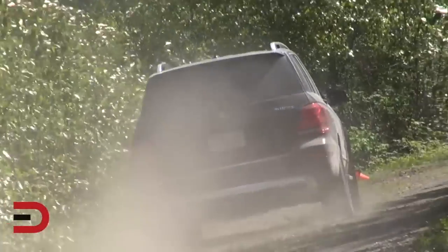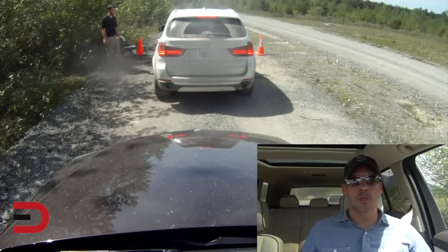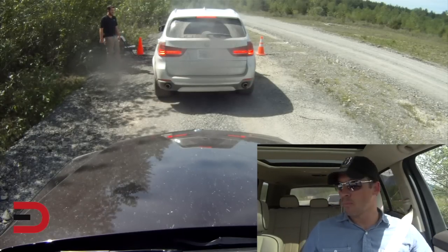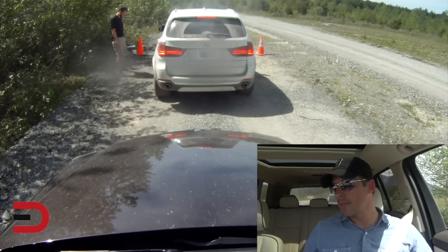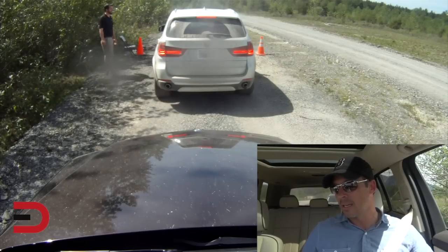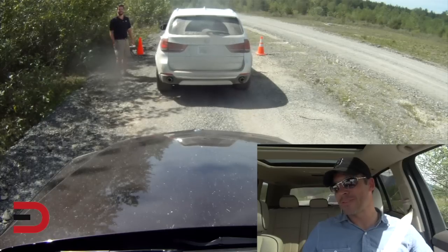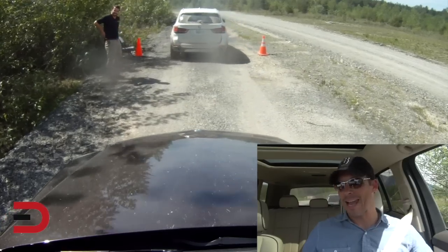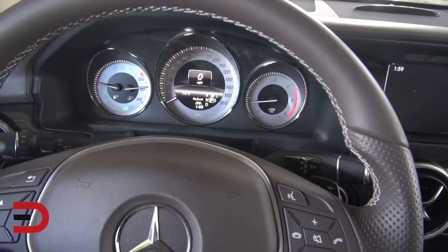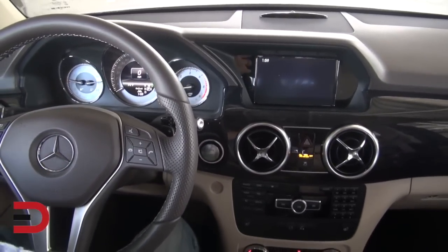This seems more like a glorified station wagon — kind of low to the ground with just two rows of seating. It's pretty loaded too. The MSRP is just under $39,000, but with every possible package on this one, it comes in at $57,000 as tested.